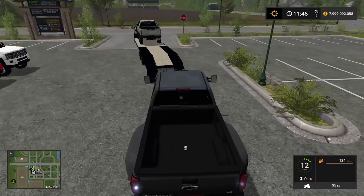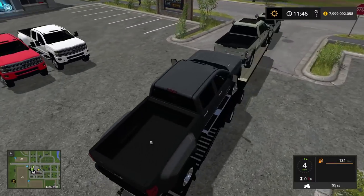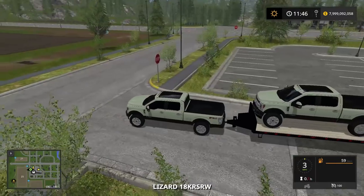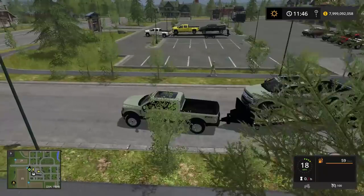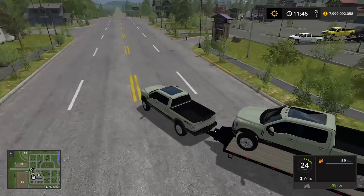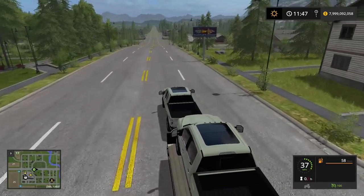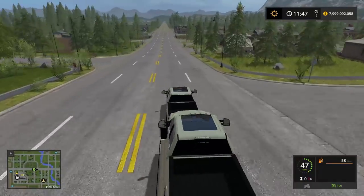There we go, boys. Let's see if we can load this bad boy up. We're going to put it in partway. Alright boys, we are off with our first load. I'm just going to reset the trailer — right here we are going to be taking three trucks, so we'll save some time there.